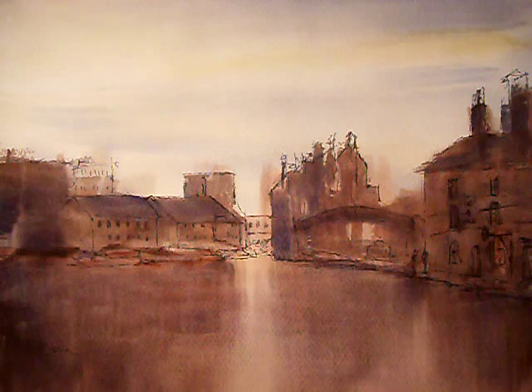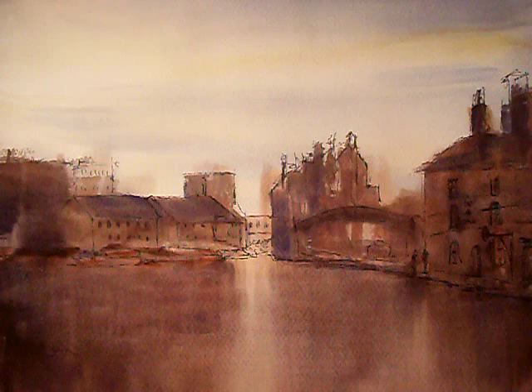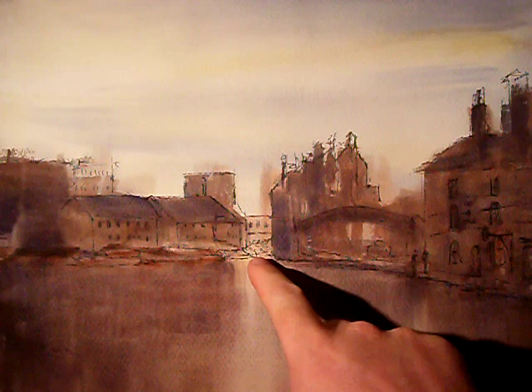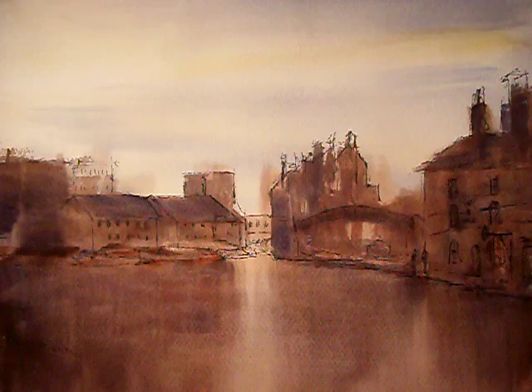I thought I'd try and do a few local scenes for a change. This is the Gas Street Basin in the Birmingham City Centre, part of the canal network that runs through the city. For those that know the area, the Mailbox sits right round the back of here. Basically people park their barges up here and then have a nice pint in the Tap and Spile public house over here on the right hand side.